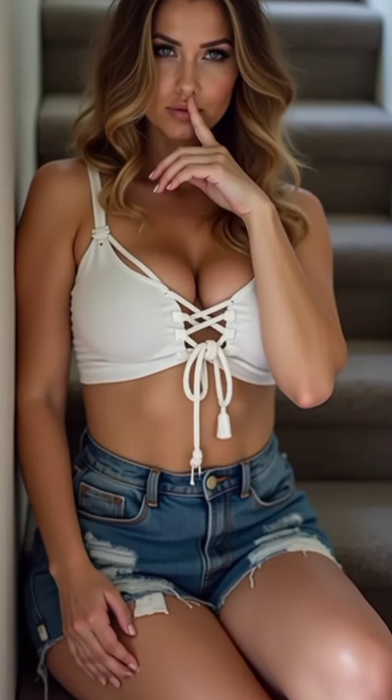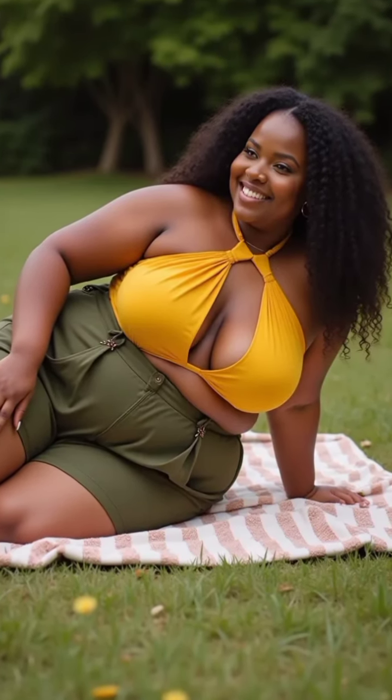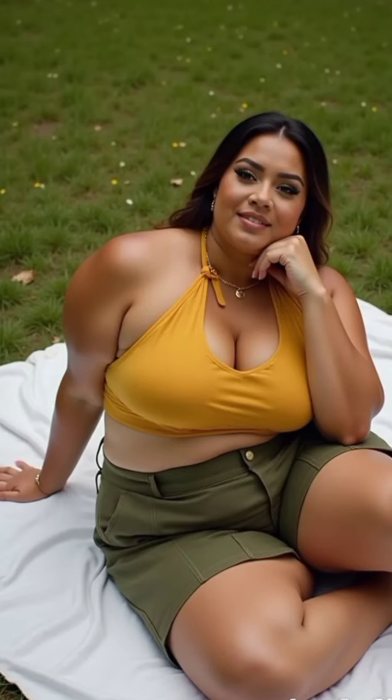For our next look, we're going for a laid-back boho vibe. High-waisted olive green tailored shorts are paired with a mustard yellow halter crop top, creating a warm and earthy palette. The model is lying on her side on a cozy blanket spread out on the grass, propped up on one elbow.